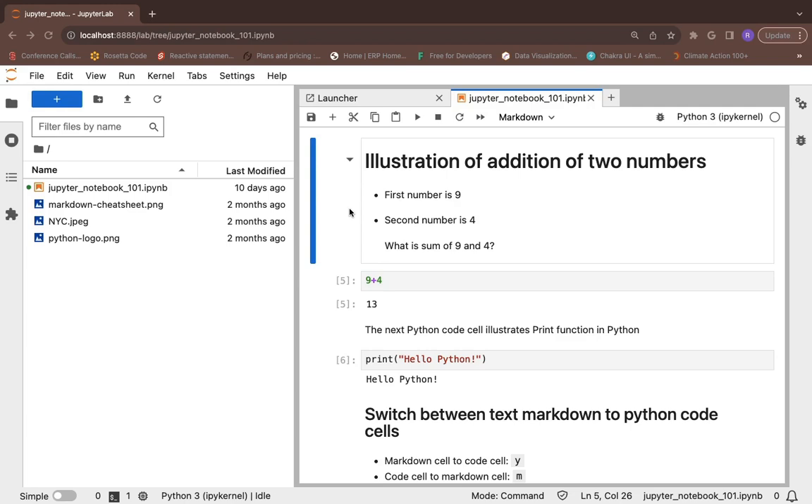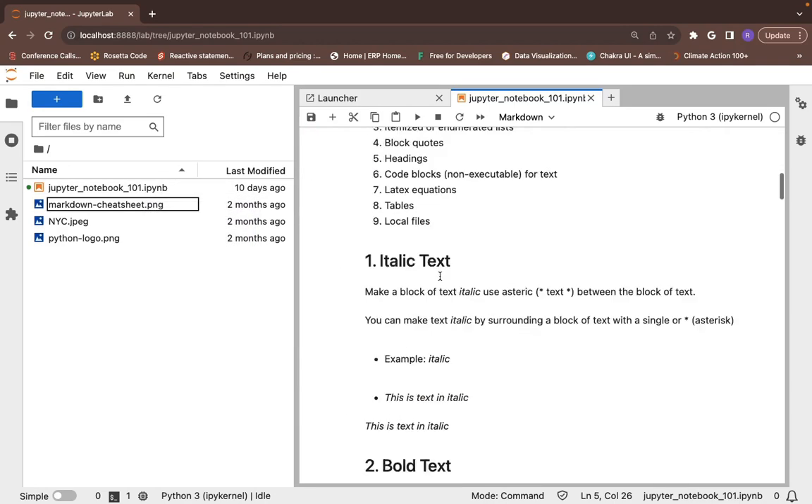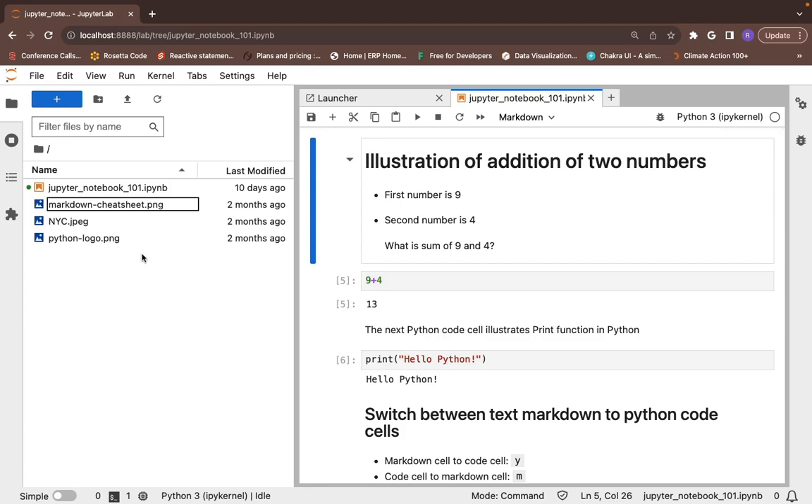In the first approach, I am going to use the user interface on Jupyter Notebook to convert it into a Python script. I already have a Jupyter Notebook open which has the name 'jupyter_notebook_101.ipynb'. I have written Python code cells and the rest is mostly markdown cells. My goal is to convert this Jupyter Notebook into a Python script.